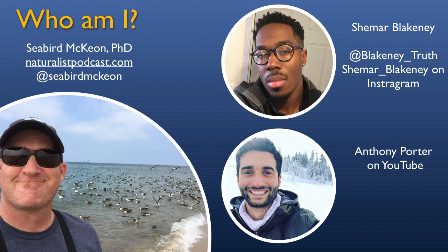Who am I? My name is Seabird McKeon, and I am a doctor of zoology and ecology. I study a lot of different things, and you can find me at TheNaturalistPodcast.com or on Twitter at Seabird McKeon. Behind the scenes for this is Shamar Blakeney, who can be found at Blakeney_truth on Twitter or Shamar_Blakeney on Instagram. Anthony Porter, who is an up-and-coming educator, can also be found on YouTube.